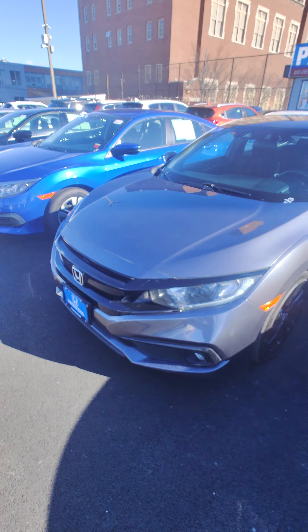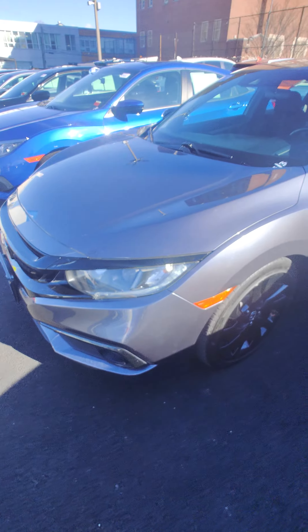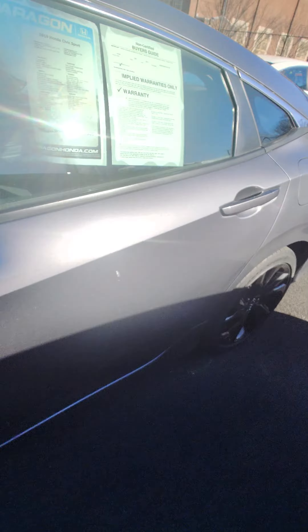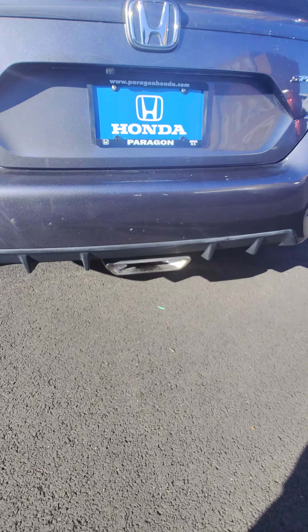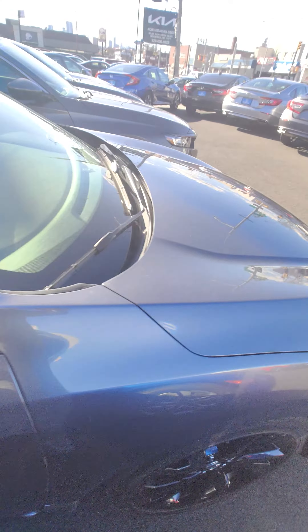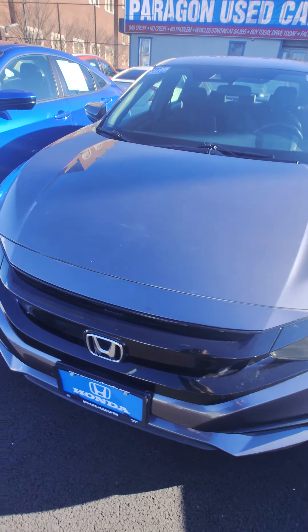Hi Maria, this is Charles from Paragon Honda. We have a 2019 Civic Sport with 56,000 miles. It comes with black wheels, fog lamps, and sporty styling in the back with a center-mounted exhaust and rear diffuser. This one has no accidents on it. It also features LED daytime running lights.